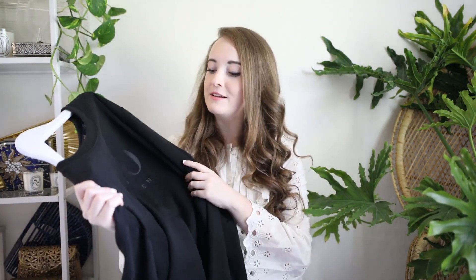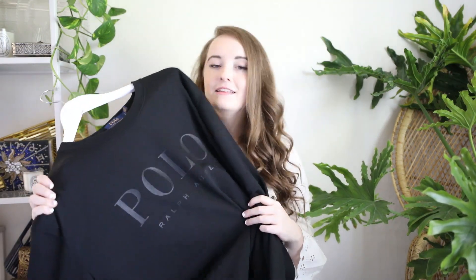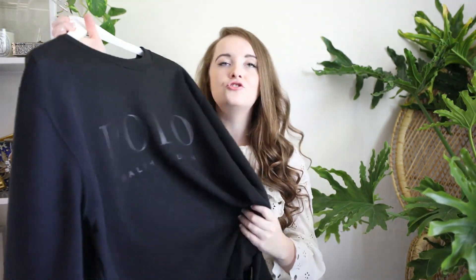Another store I went to — and if you know anything about me, you know I love Ralph Lauren — was the Polo Ralph Lauren outlet. I picked up a men's sweatshirt there. To give you an idea, they had items that were still on the website — either in the sale section or things that had just been moved to sale — so it was only a little bit behind. They had an amazing selection of jeans, jackets, flannels, button-ups, and sweatshirts like this, making it perfect for fall.